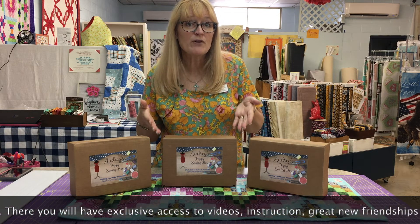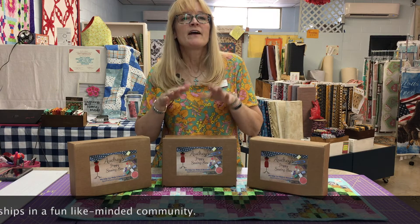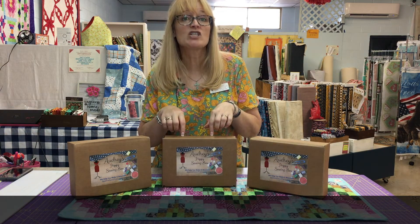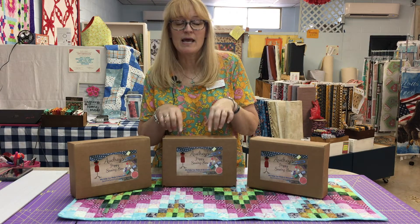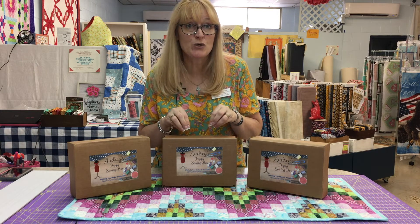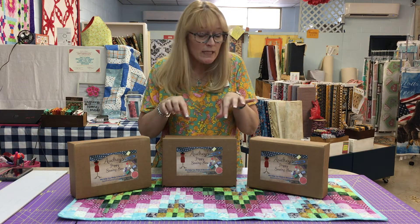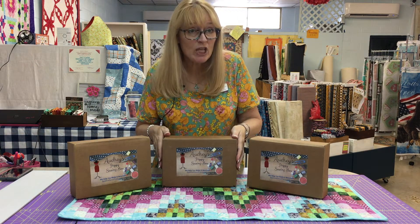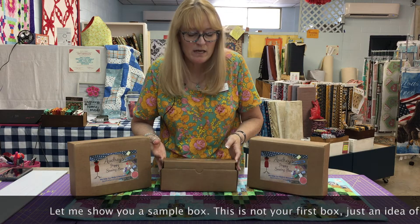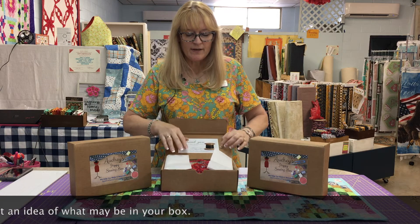Imagine who you're going to meet being part of this group — besides me! So, what I'm going to show you now is just a sample idea of a project that might be in a box. Every month we're going to be specially curating a project for you with loads of extras. This is not exactly what your first box is going to look like — just a hint of what it might be.